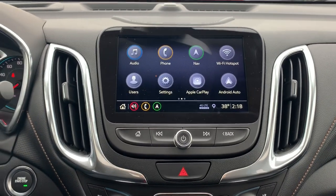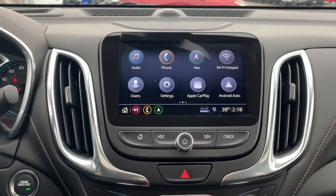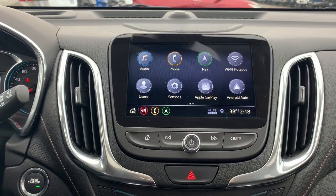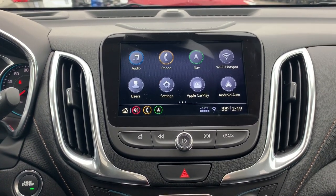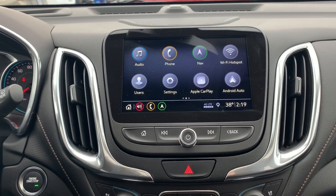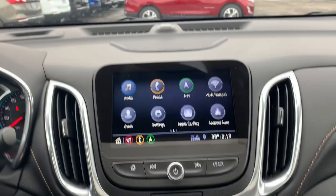Hey guys, this is Jacob Lennox with Sunnyside Chevrolet. Today I'm going to give you a quick tutorial of the new software on our 2019 Chevy models. They did demo this software in our trucks for 2018, and they did clean up a lot between this one and the MyLink, which is nice. I'll go over different variances of each application.